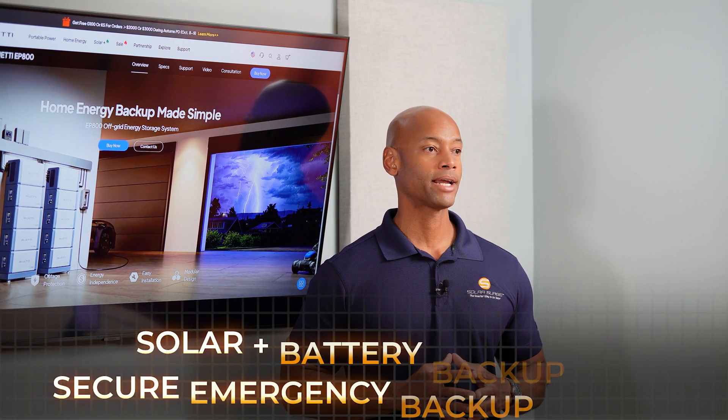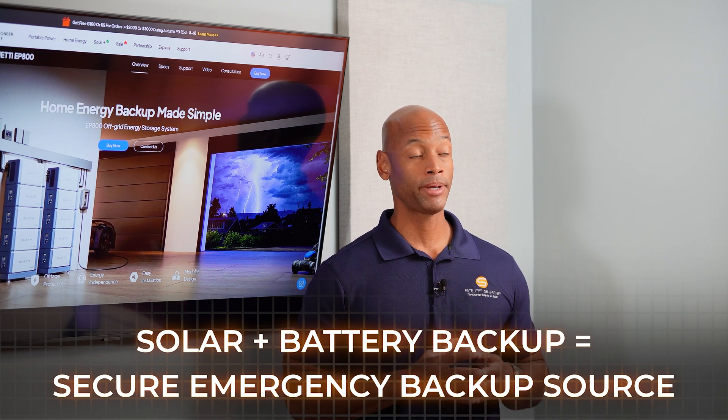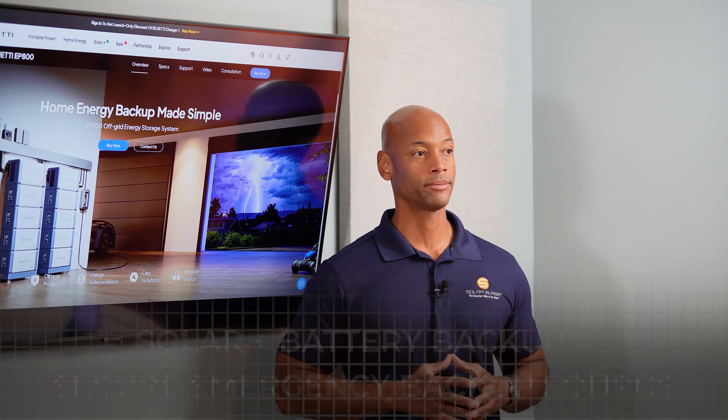That's why many people, myself included, consider solar and battery backup the most secure power supply, especially if you're preparing your home to survive a long-term grid outage.